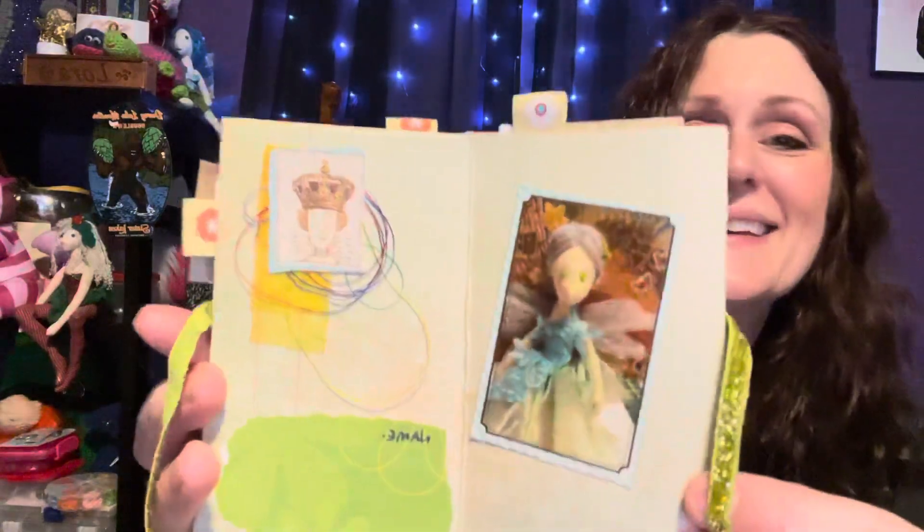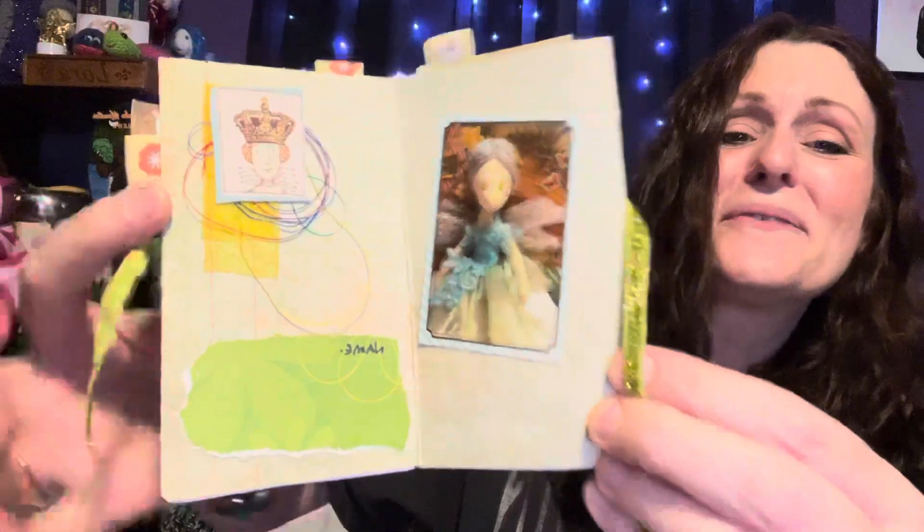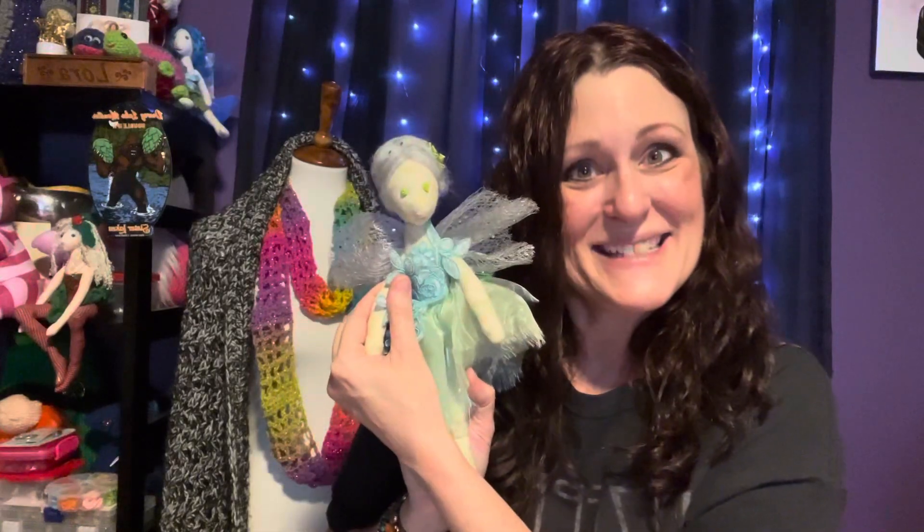Julia is so talented. She hand makes these little booklets, and of course she hand sews the little fairies. And here she is — look at the queen. I love this little book, it's so cute. Look at the little queen in the back — a little fairy. This is so pretty. I have to think of a beautiful name for her. I'll have to let you know what I decide.